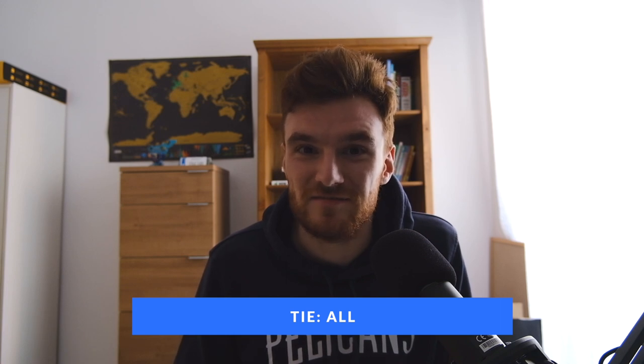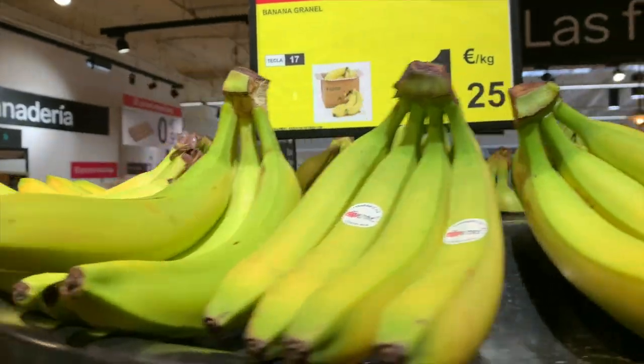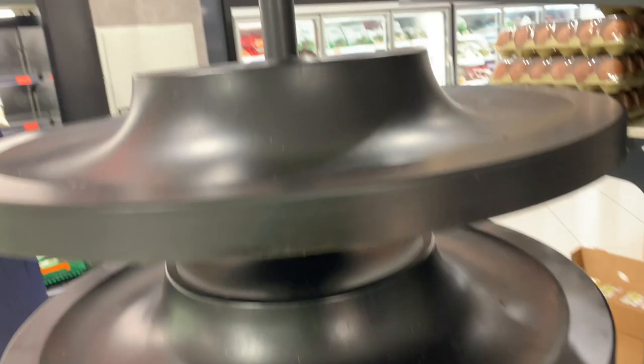Next on the list we have bananas. We actually have a three-way tie here. We're looking at normal bananas — not Plátano Canario, the canary banana which is very popular in Spain. The price was 1 euro 25 in all three supermarkets, so we essentially have a tie.